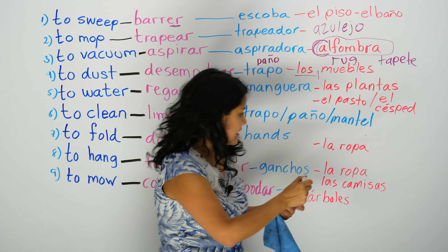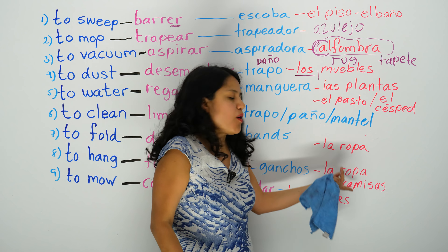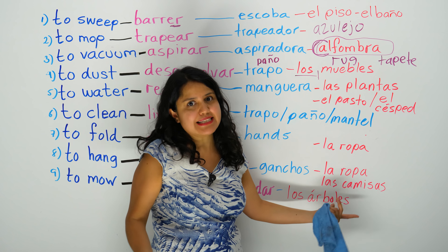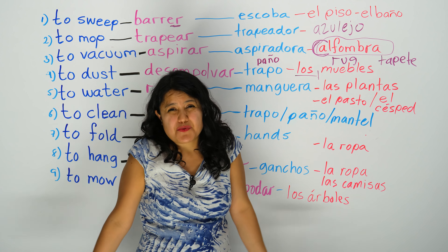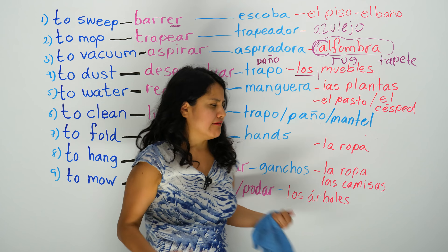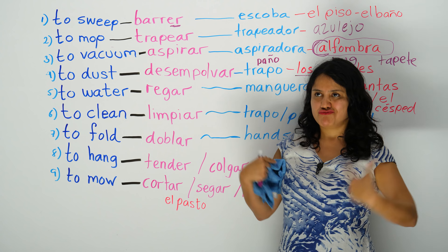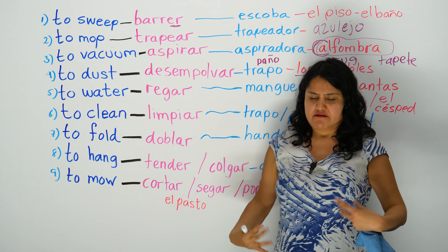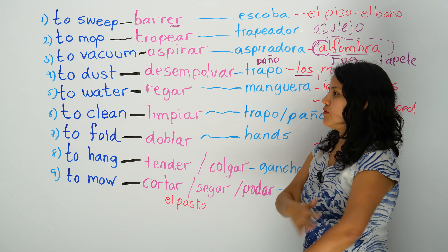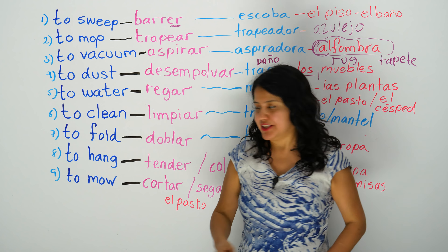For colgar, you need ganchos — hangers — los ganchos. And what do you hang? La ropa, the clothes. Las camisas — especially the dress shirts — because all the whites get wrinkled, you cannot really fold them. I have two white kind of dress shirts, so I have to hang them, otherwise they get wrinkled. And I don't like to iron.